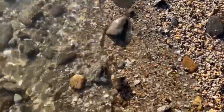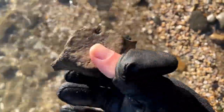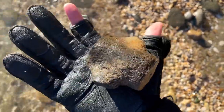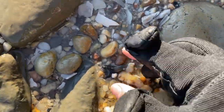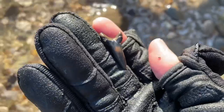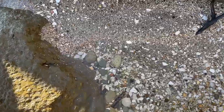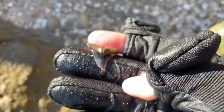Looks like a nice little dolphin vert just laying right here — pretty worn but still really cool. First decent tooth of the day, looks like a lower hemi. That's a nice one. Little hemi just chilling in the water right there, might even be in the clay. Oh, that's pretty.